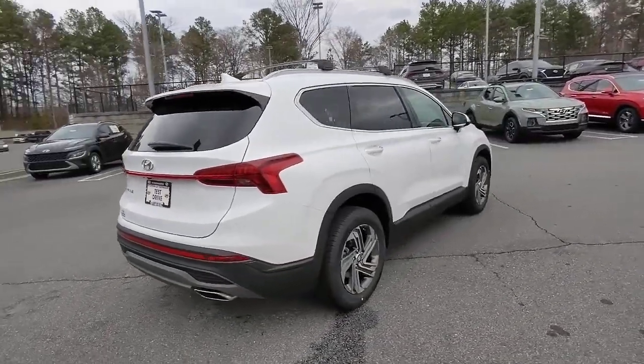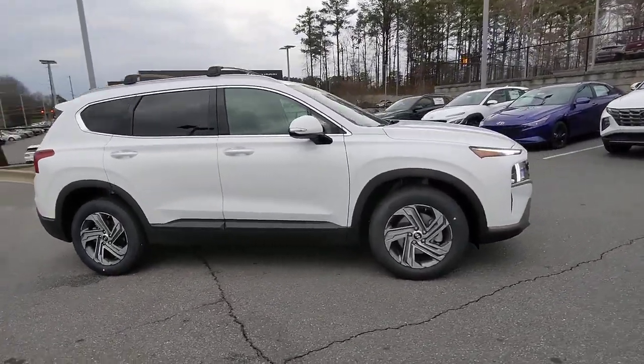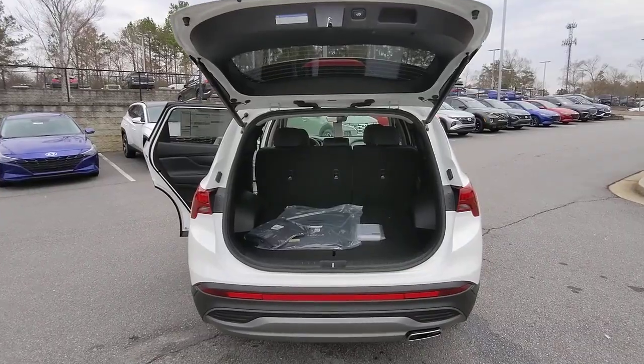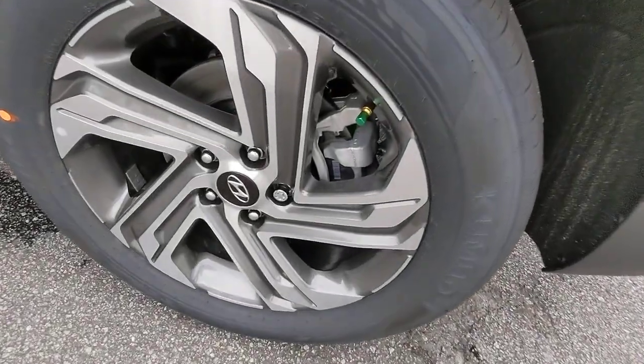These are just some of the great options this vehicle comes with: navigation system, keyless entry, satellite radio, heated mirrors, power lift gate, aluminum wheels, heated front seat, alarm, steering wheel audio controls, and electronic stability control.